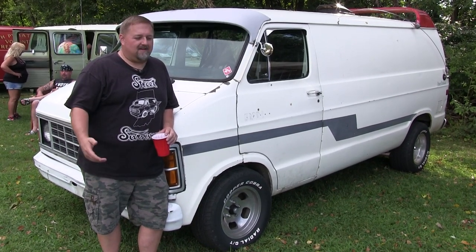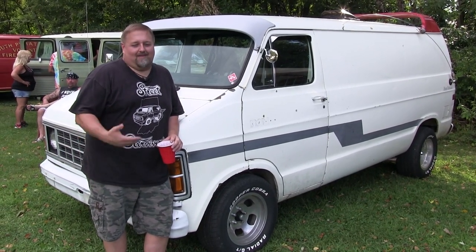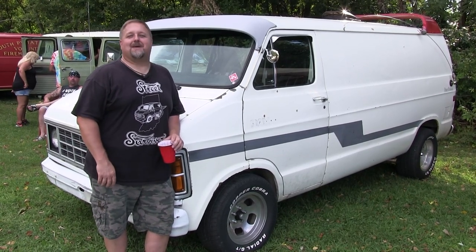It's a 350 Chevy out of a '78 Caprice with a 700R4 transmission. The original Slant 6 that was in it probably had 400,000 miles on it and burned 2 quarts of oil every 20 miles. So this was the cheapest option just so I could get out here and have a good time.